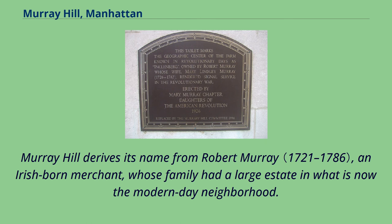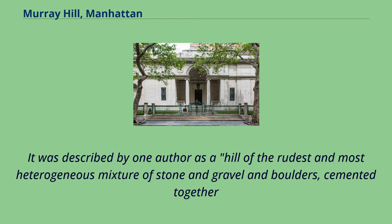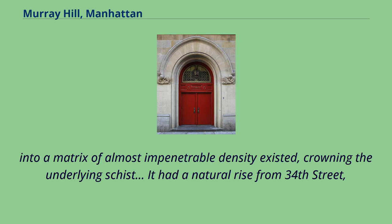Murray Hill derives its name from Robert Murray, an Irish-born merchant, whose family had a large estate in what is now the modern-day neighborhood. The modern neighborhood was once an abrupt, steep-sided mound of glacial till typical of Manhattan Island's still unmodified post-glacial terrain. It was described by one author as a hill of the rudest and most heterogeneous mixture of stone and gravel and boulders, cemented together into a matrix of almost impenetrable density.